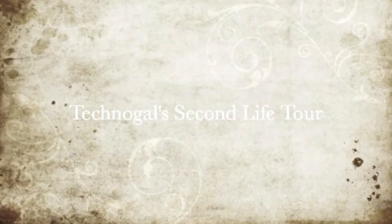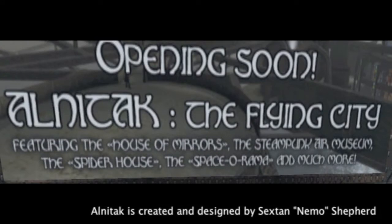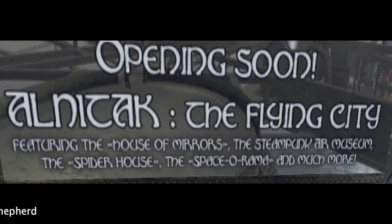Hi, I'm Tricia Atkinson, and I'd like to welcome you to our group tour of a place in Second Life called Alnatek, the Flying City.